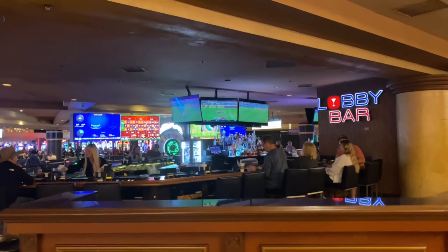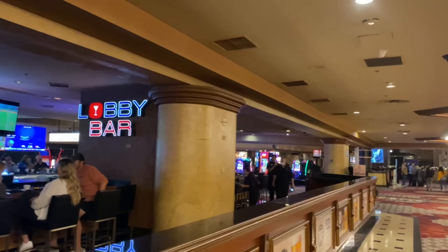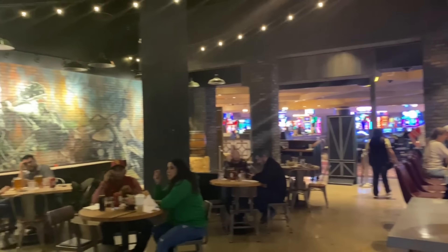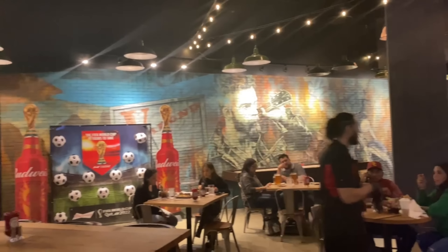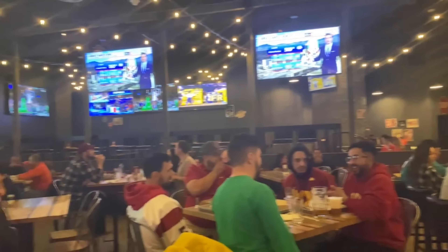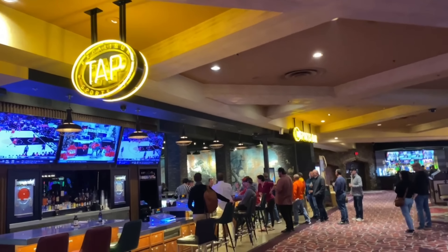As far as nightlife goes, there's not a crazy amount, but there are some bars and lounges. The lobby bar was always busy, the lounge with live music was busy, Dick's Last Resort was very busy, and TAP Sports Bar had a little bit of nightlife — though it's just watching sports, nothing too exciting. I didn't see any clubs or anything like that.